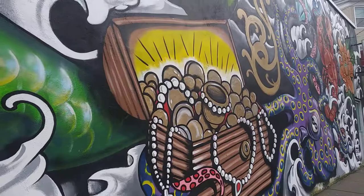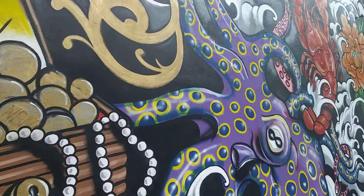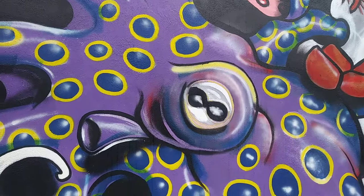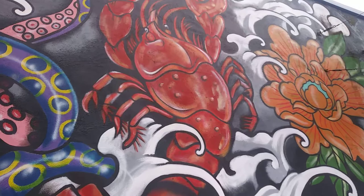Got a treasure chest with all kinds of goodies in it. The detail is just incredible. And you got what looks like a squid or an octopus, and you got a lobster.